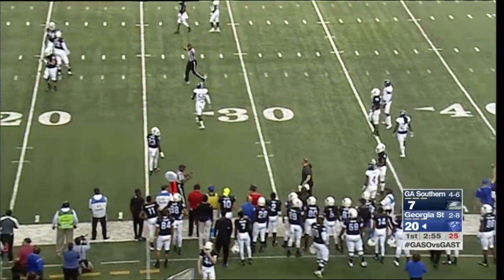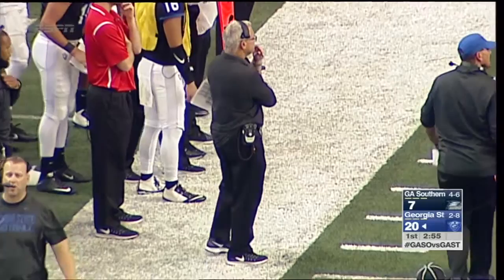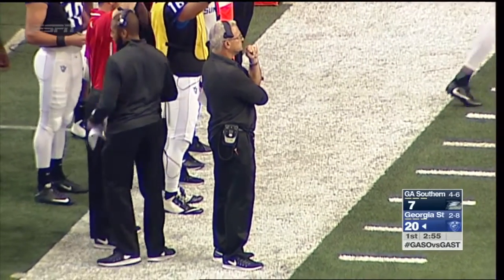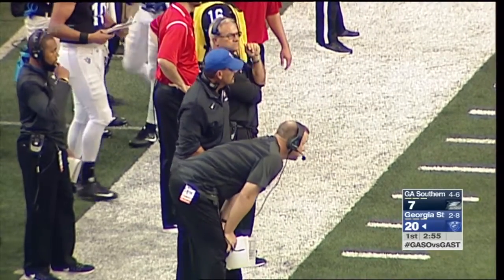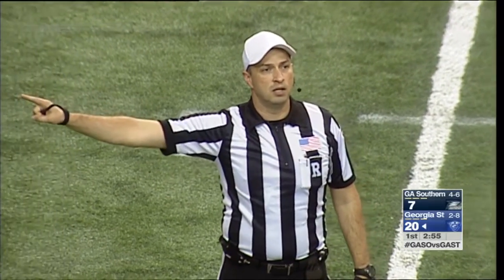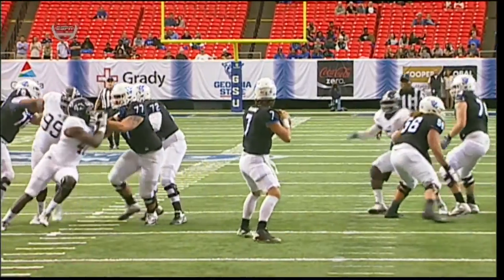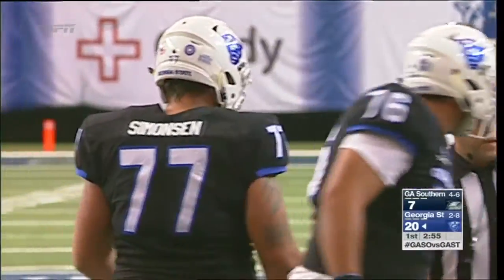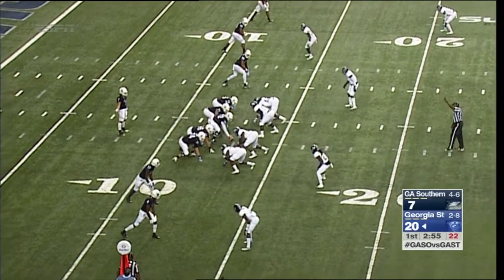Lopano was deeply moved by the fact that senior and veteran players went to bat for him with AD Charlie Cobb. Players know which coaches are truly invested in helping them succeed. Even with someone like Robert Davis, to see how big of strides he's made under Coach Lopano was probably an easy pick for the players. Face mask — number 77 on the offense, Tyler Simonson — half the distance to the goal from the previous spot, still second down. Nardo Govan's face mask, putting them back at the 13-yard line, second down and 22.